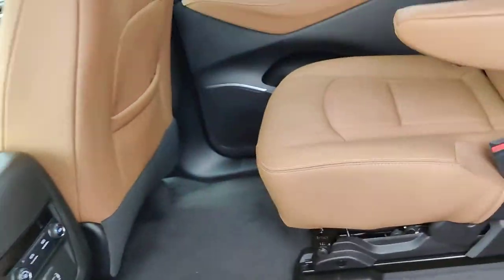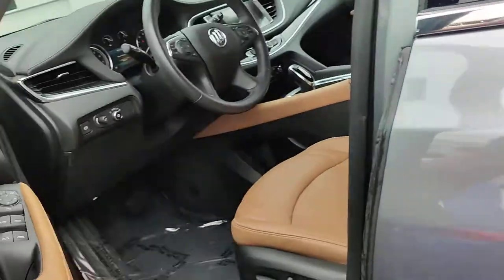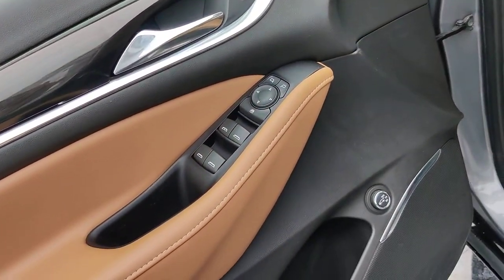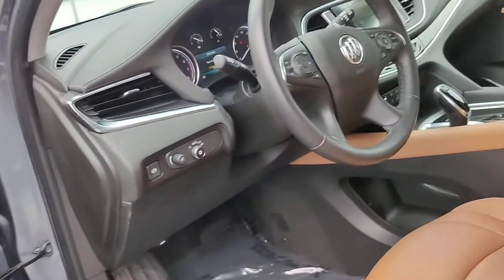Charger for cell phones on the back — nice and clean in here. Only 7,000 miles on the vehicle. Got your power lift gate that you can set up in different positions, and a blind spot monitoring system.